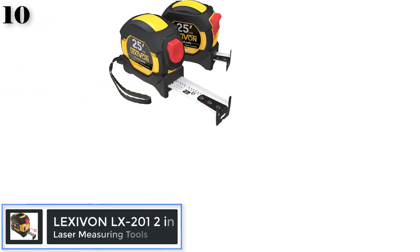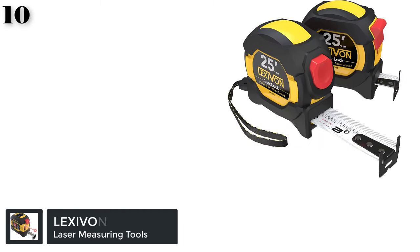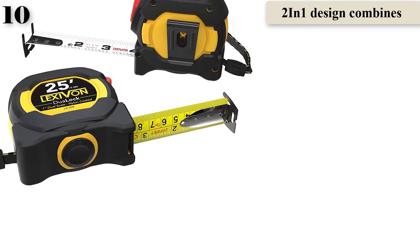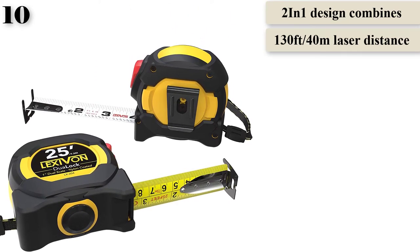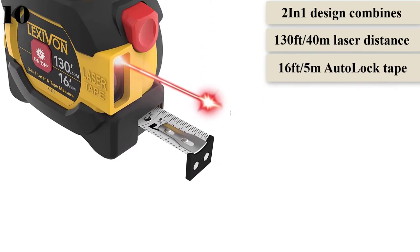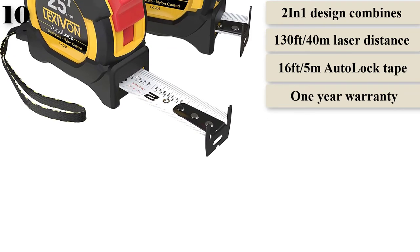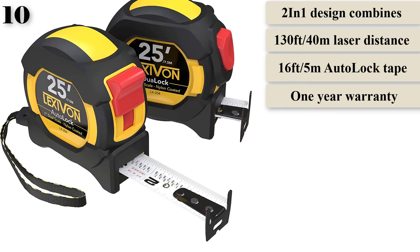Number 10. The Lexavan LX201 features a 2-in-1 design that combines a laser measure with a traditional tape measure, equipped with a 130-foot maximum laser distance and a 16-foot 5M tape measure. It features an auto-off function to preserve battery life, a large LCD screen for easy reading, offers accuracy down to 1/16 of an inch, and is constructed from ABS with a rubberized cover for non-slip grip. Powered by two AAA batteries included.